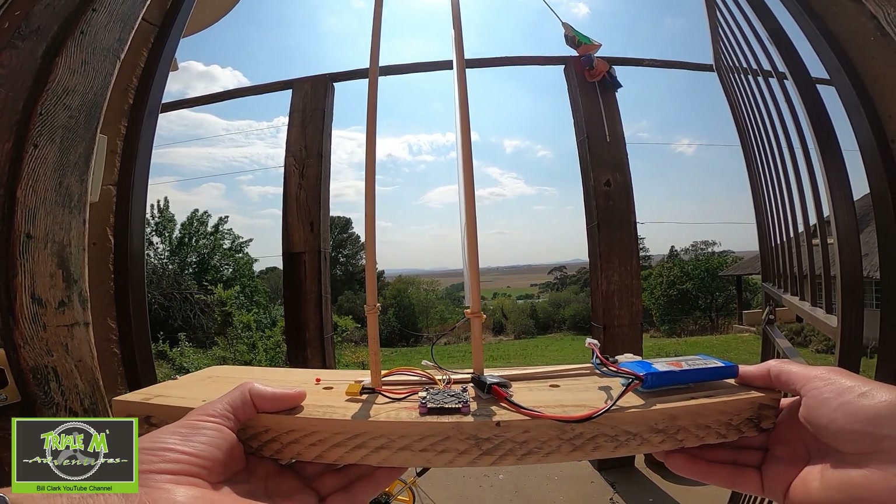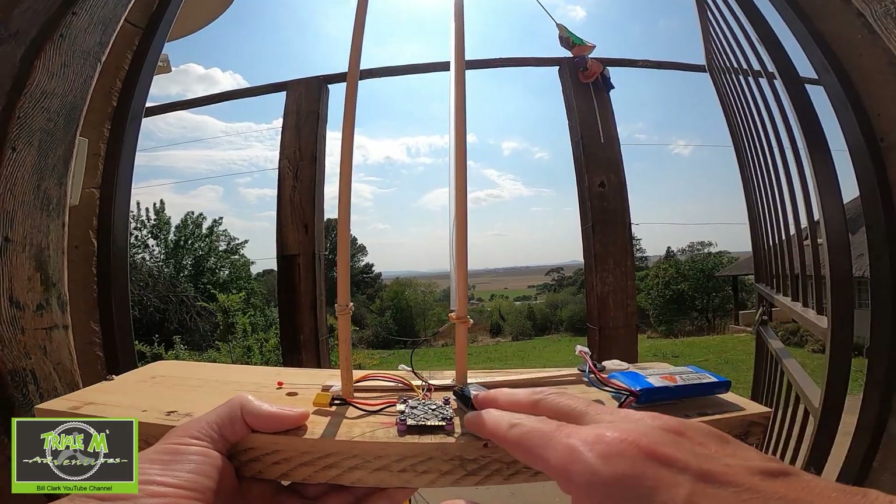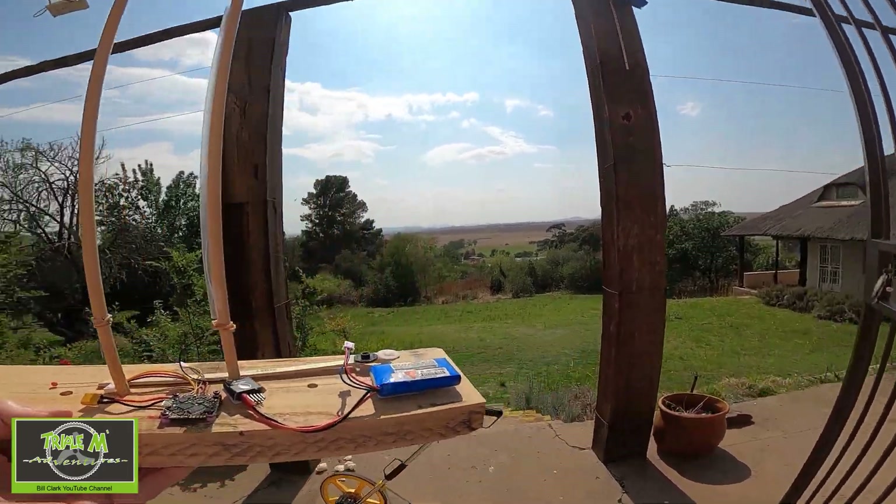Now let's move on to the penetration tests, which are really impressive. Let's do the penetration test for the TBS Crossfire Nano receiver where we monitor the receiver light.